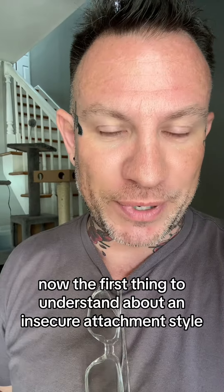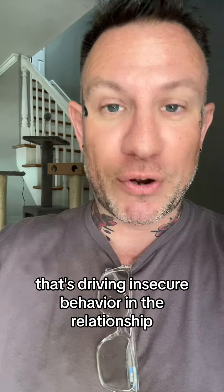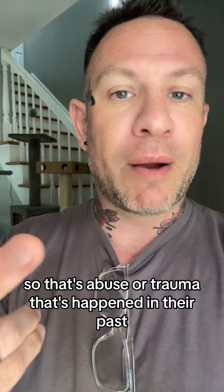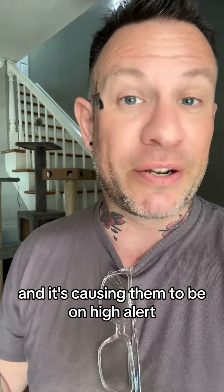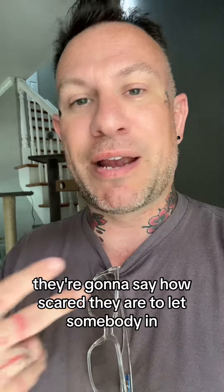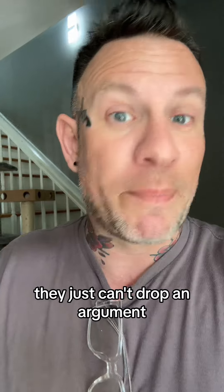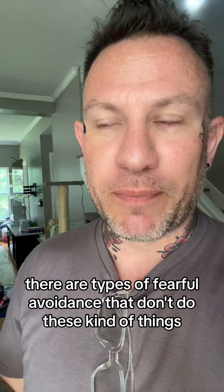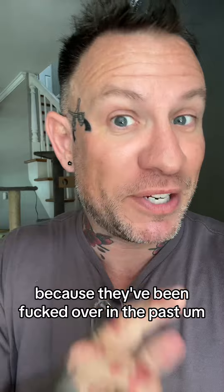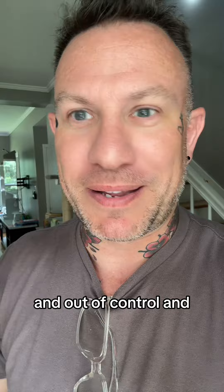The first thing to understand about an insecure attachment style — there's secure and then three insecure ones — is that each of them has a core wound driving insecure behavior in the relationship. For the fearful avoidant, this core wound usually has something to do with a trust break — abuse or trauma that's happened in their past — and it's causing them to be on high alert. They're always waiting for the other shoe to drop. During the breakup, they'll complain about how much you've hurt them and say how scared they are to let somebody in. These are people that may check your phone or just can't drop an argument. Predominantly, you're going to see a fearful avoidant engage in conflict because they're trying to seek safety, even if they get out of control and beat a dead horse in the argument.